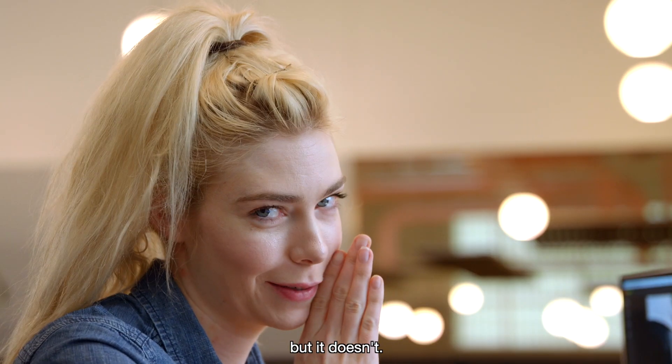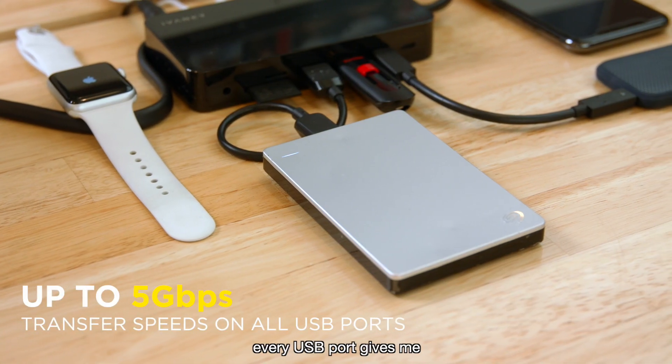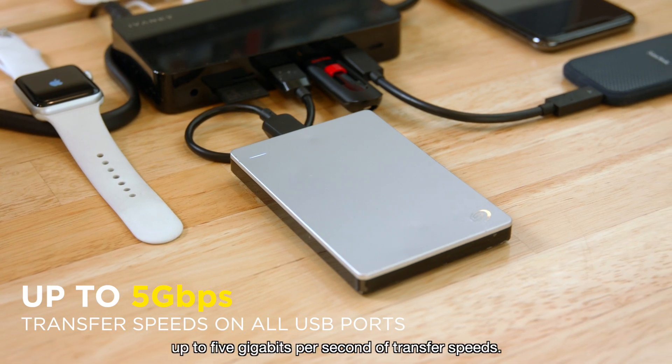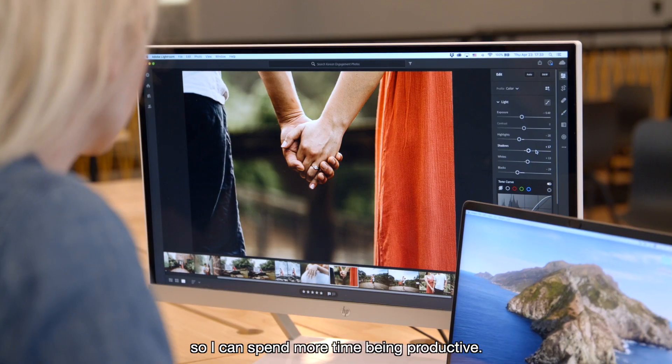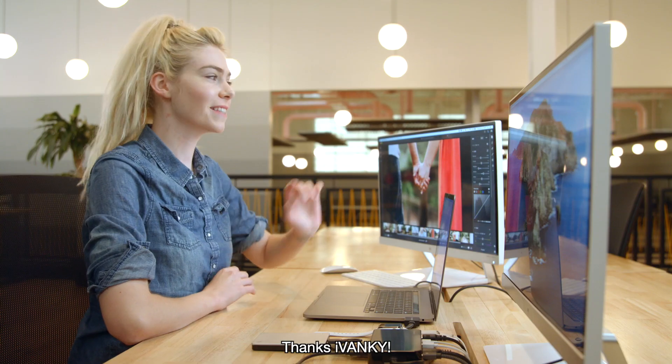You'd think the charging speed would slow down, but it doesn't. And for file transfers, every USB port gives me up to five gigabits per second of transfer speeds. It lets me import my photos super fast so I can spend more time being productive. Thanks, iVanki.